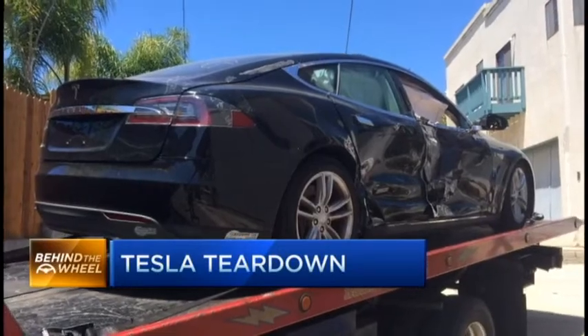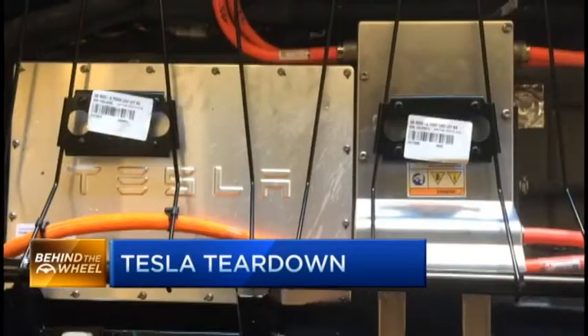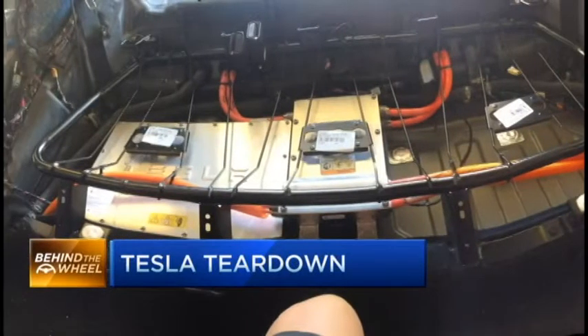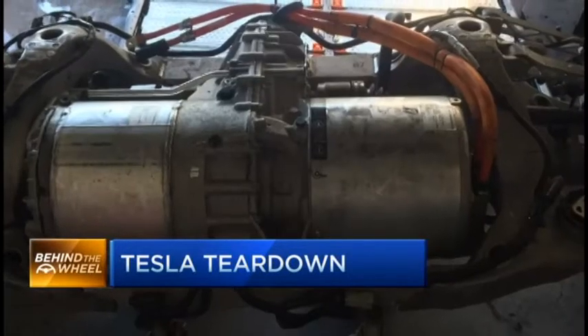We bought a wrecked Tesla, essentially, and that probably saved us about $50,000. The electronics were intact, and the main idea was to look at all of the electronics in the vehicle, so that's what we did.